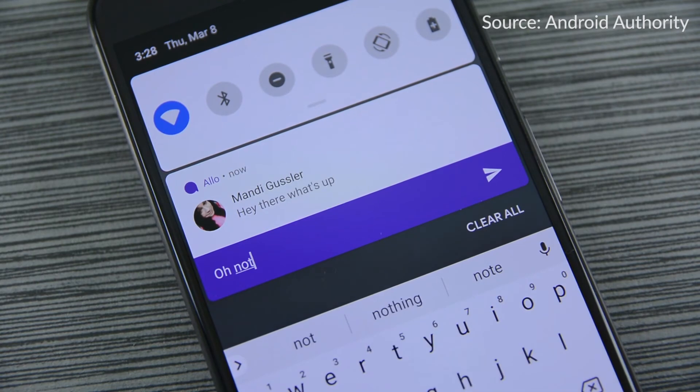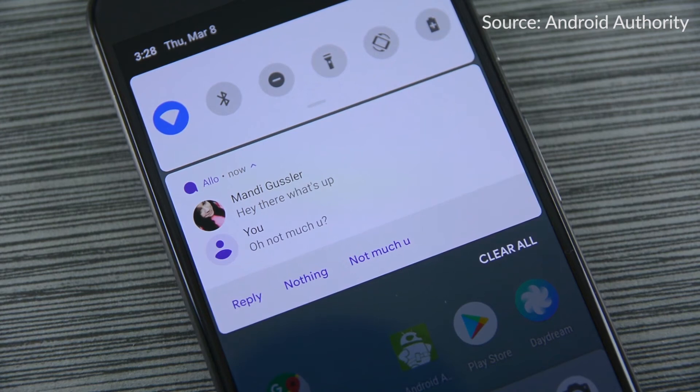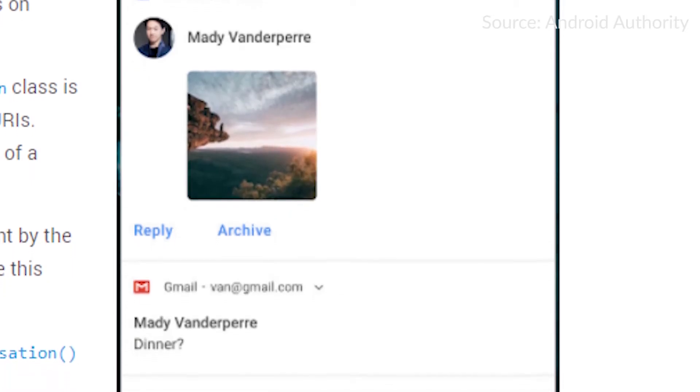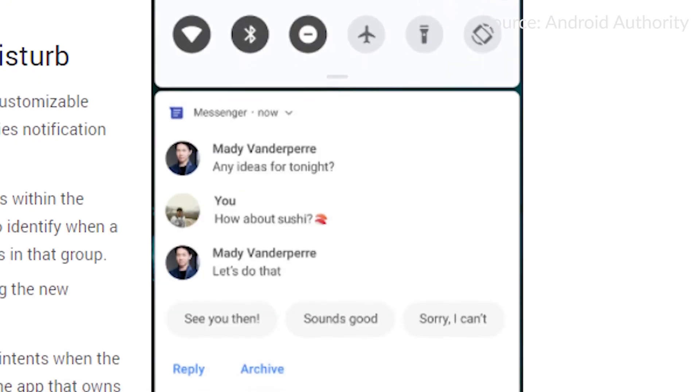At number 4, we have a new type of notification for messaging apps. This will allow a couple cool new features: one is putting photos inline — multiple photos inline — and number two is smart replies. For those of you who haven't used Allo, and let's face it, that's most of you, it has a nice feature called smart replies where it suggests replies you may want to say, and they're actually kind of smart suggestions.